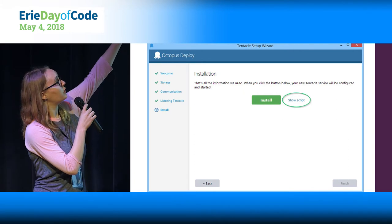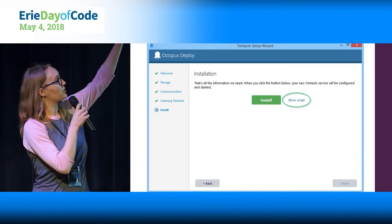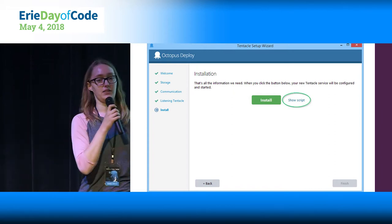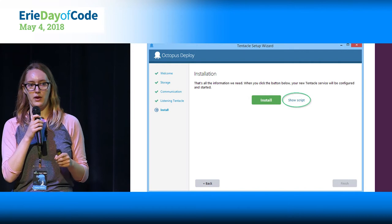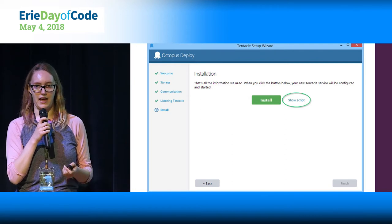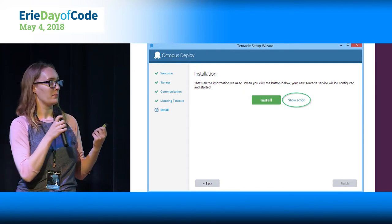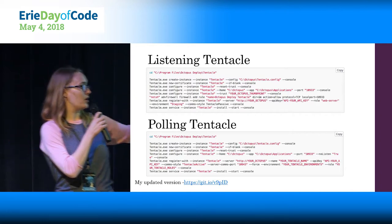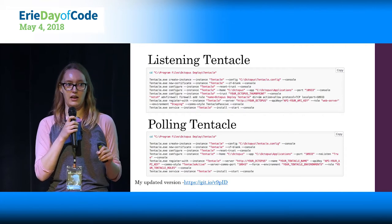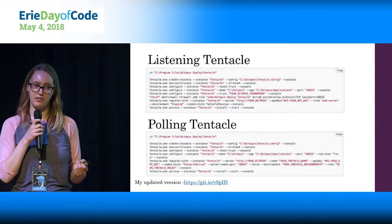This is the page where you'll do all that configuration. You can walk through the GUI — this is the last step, the install page, and I've already gone through welcome, storage, communication, and selected it to be a listening tentacle. That 'Show Script' button is a really nice feature built into the installer. It takes whatever you've entered into the GUI and gives you the script for running all of that on the command line, so your next tentacle you install, you don't have to touch this GUI at all.